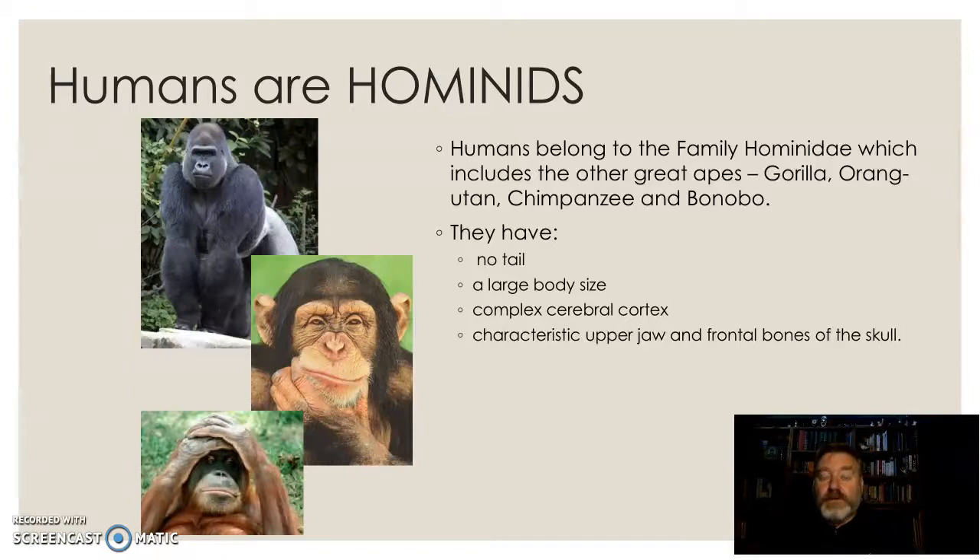What do we have in common? Well, no tail, large body size, very complex cerebral cortex — this amazing brain capacity — and a very characteristic upper jaw and the frontal bones of the skull. We've got some skulls; we'll look at human skulls and chimpanzee skulls and compare those in class.